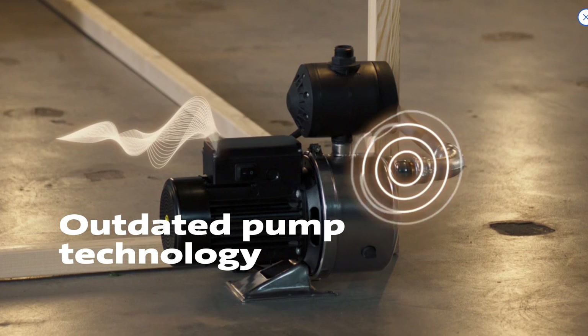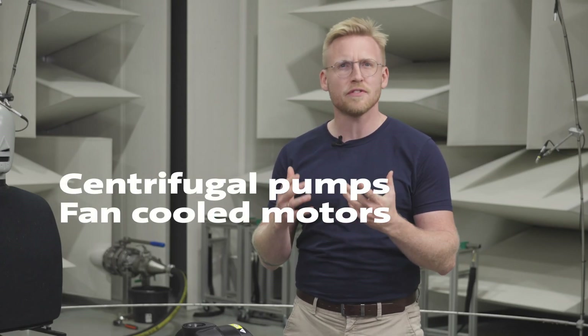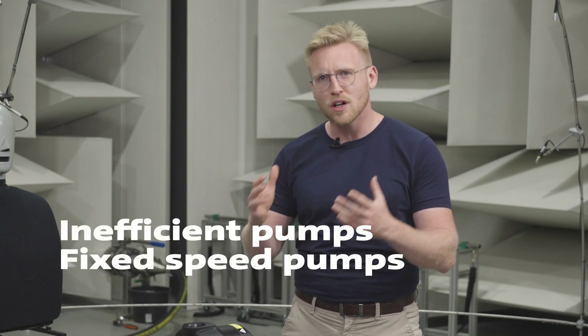So what is it that makes a boosting system noisy in the first place? It's mainly outdated pump technology or control. Older centrifugal pumps, using fan-cooled motors for instance, or inefficient pumps that run constantly, even when there's no water, can all generate vibrations throughout the system that cause the noise.